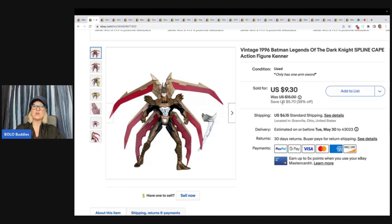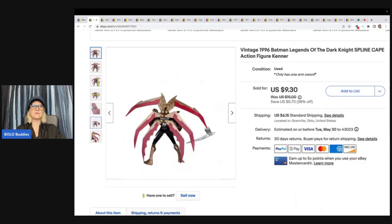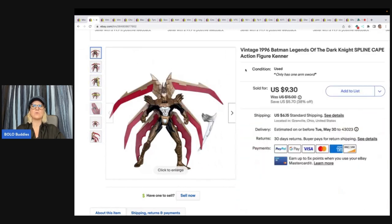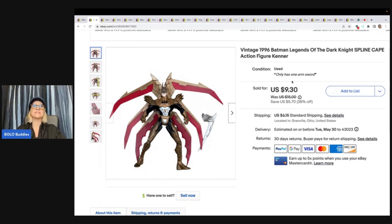I'm kind of a lazy reseller — I don't really like to clean things. So I took them out of the box and sold them as pre-owned. This guy right here took a little longer to sell. He's from 1996 — Batman Legends of the Dark Knight. He had one sword; I think maybe he was supposed to have two. I sold it for $9.30 plus shipping.